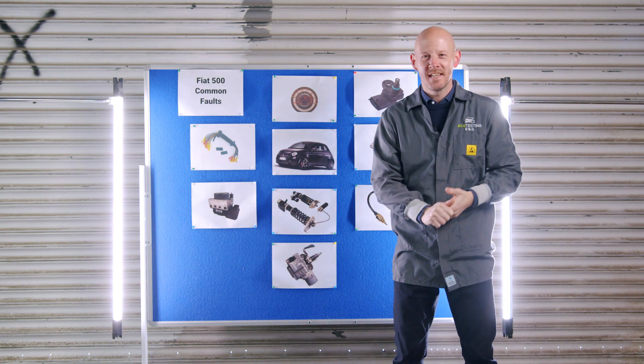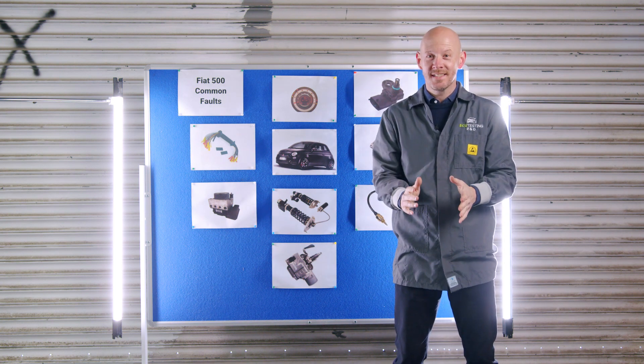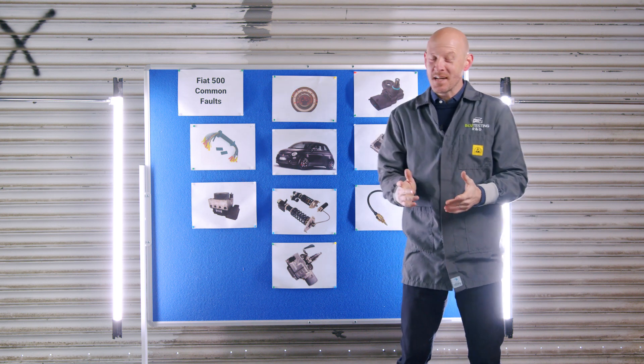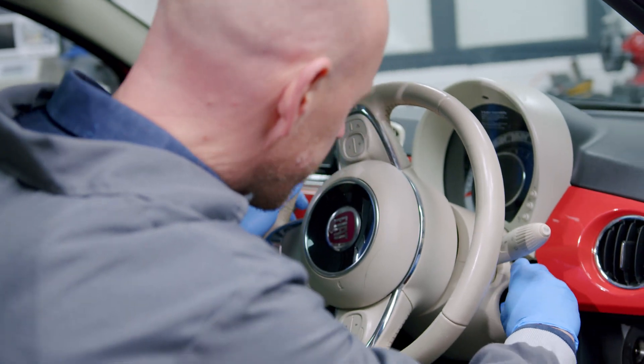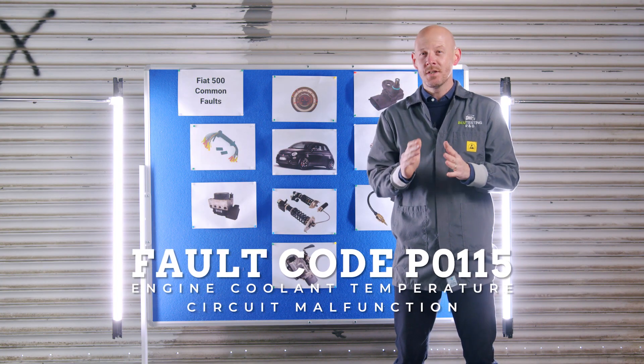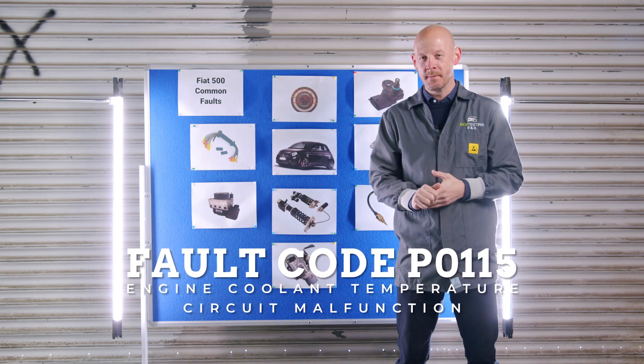Hi guys, Tim here from ECU Testing. Today I just want to share this quick tip about yet another Fiat 500 common fault. If you're experiencing complete non-start when the engine is cold and a stored fault code of P0115, engine coolant temperature circuit malfunction, then I'm going to show you a really common cause and the method to get it going again. Let's get started.